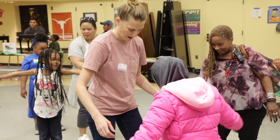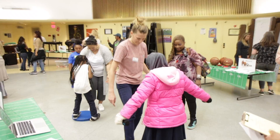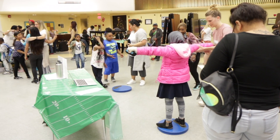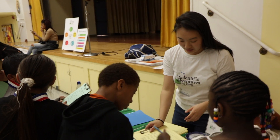As an FSN volunteer, you would be assigned to a particular project table to support an SAFG staff member. Together, you will lead families through a hands-on science project. SAFG will provide you with all the information and support you need to feel prepared and have a positive experience.